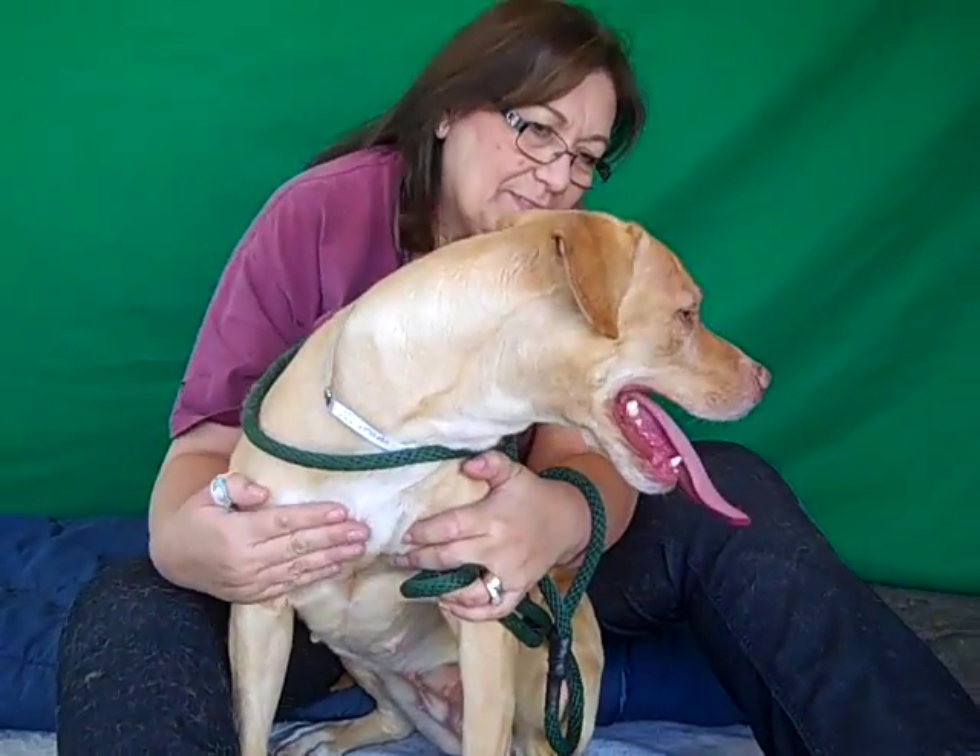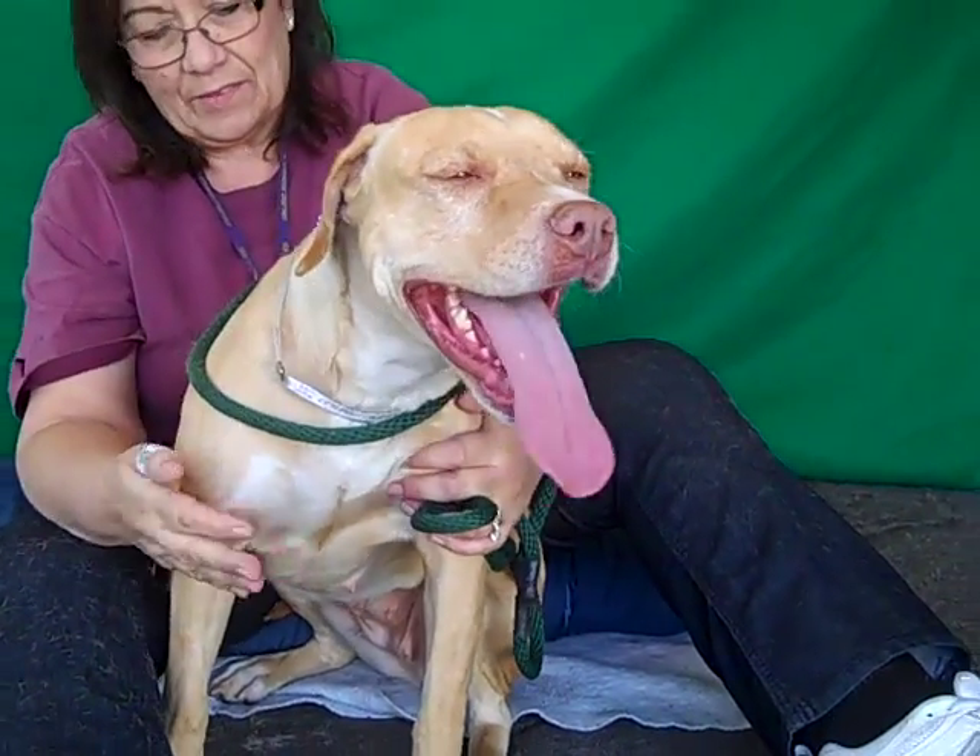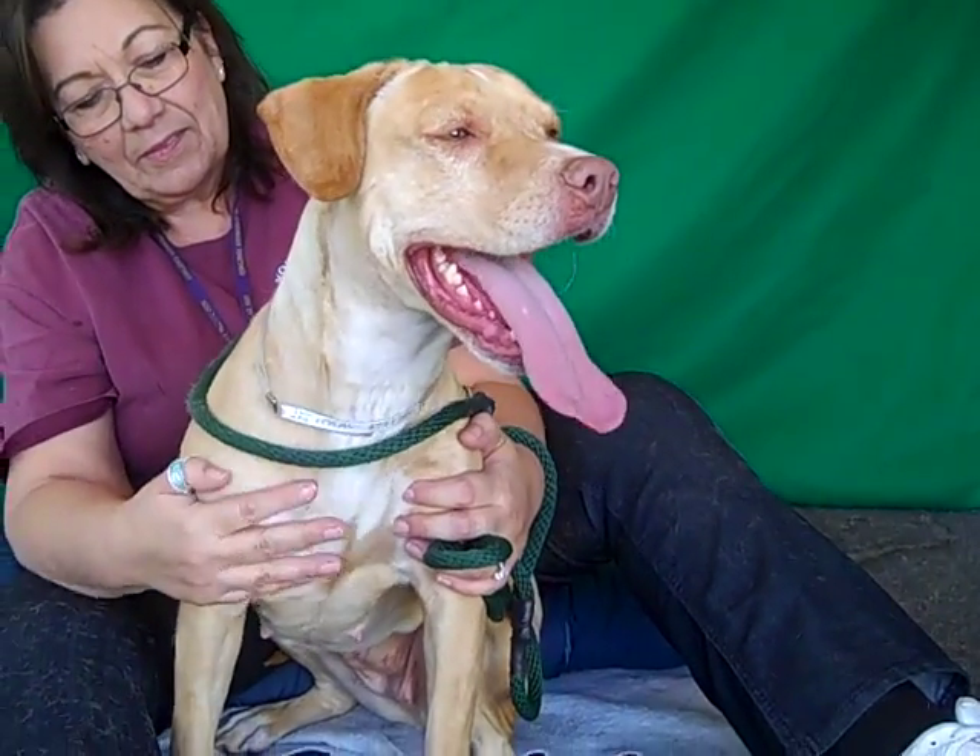Shelly weighs about 50 pounds. She's not actually all that big for a pit bull. It's possible she might have some other breed in there to keep her a small dog, maybe a bit of Labrador or something.